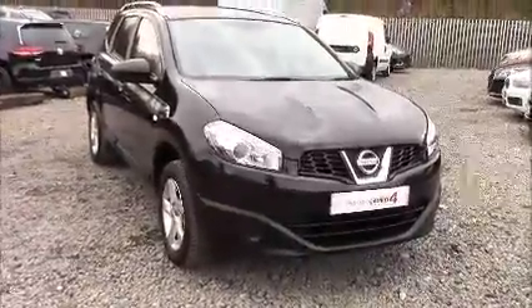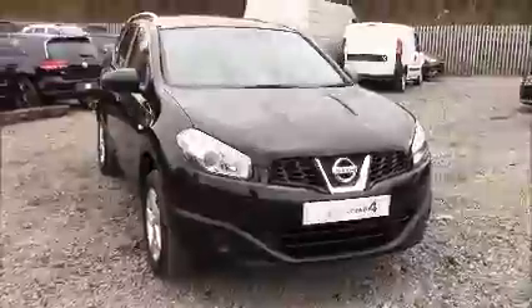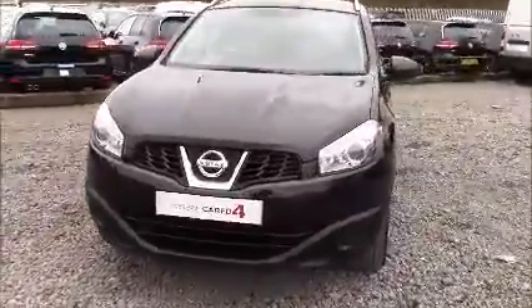Welcome to Wessex Garages Nissan here on Hadfield Road in Cardiff. In our presentation for you today we have this Nissan Qashqai Plus 2 Vizier model which comes fitted with a 1.6 litre petrol engine and a 5-speed manual gearbox.